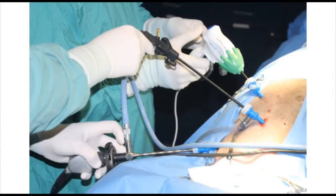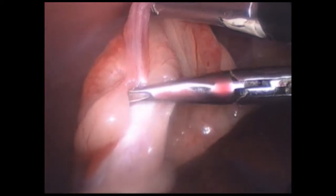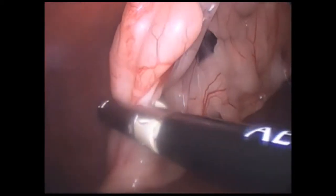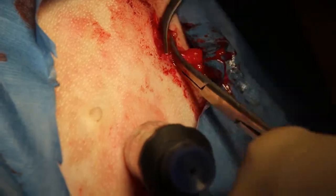During a laparoscopic spay procedure, two or three trocars are utilized to visualize, grasp, and retract. The Caiman vessel sealer quickly coagulates then transects the tissue safely and effortlessly. Once the ovary is transected, it is removed through one of the trocars.